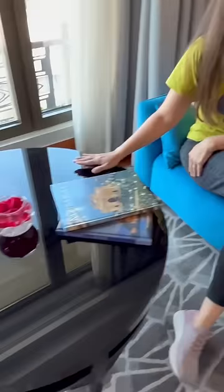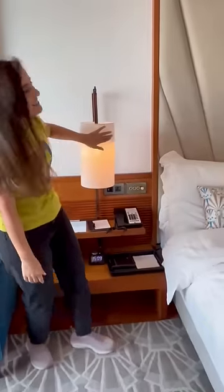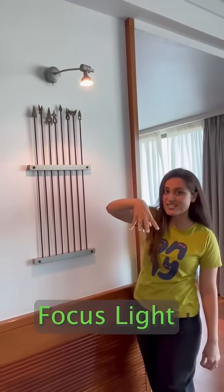Right here is a coffee table and these are coffee table books. This right here is a lampshade. You see this light? This is a focus light — it throws focus on stuff.